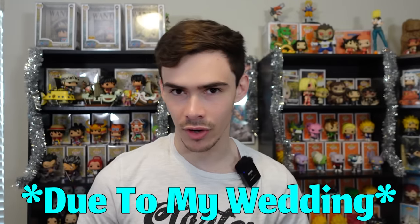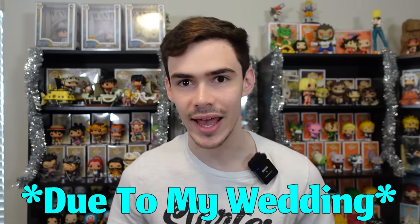Hey guys, welcome back to another video. I do hope you're having a nice Tuesday today. So today we're going to be showing off the entire $13,000 collection that I did actually purchase. And the reason I purchased this is because I wanted to do one more huge stream at the end of this year. And then after that, I will be taking a break for a couple months from auctions and things like that.